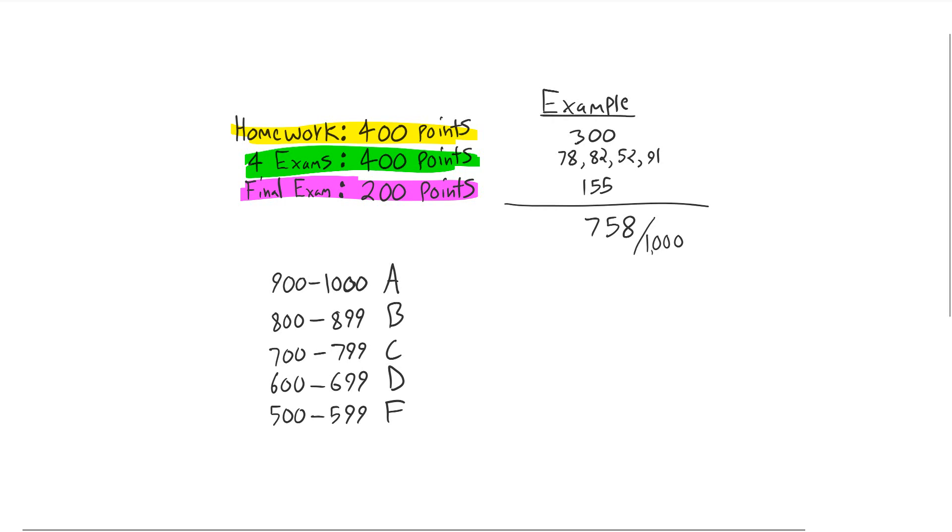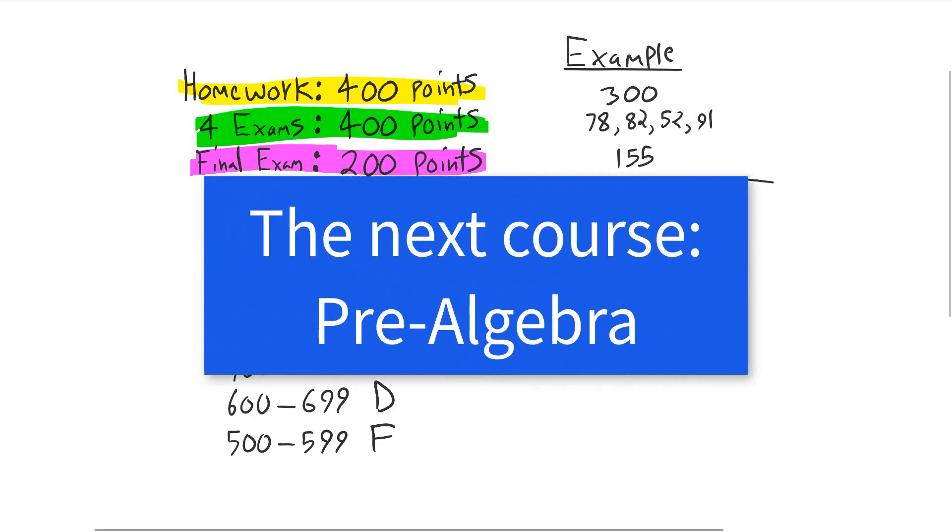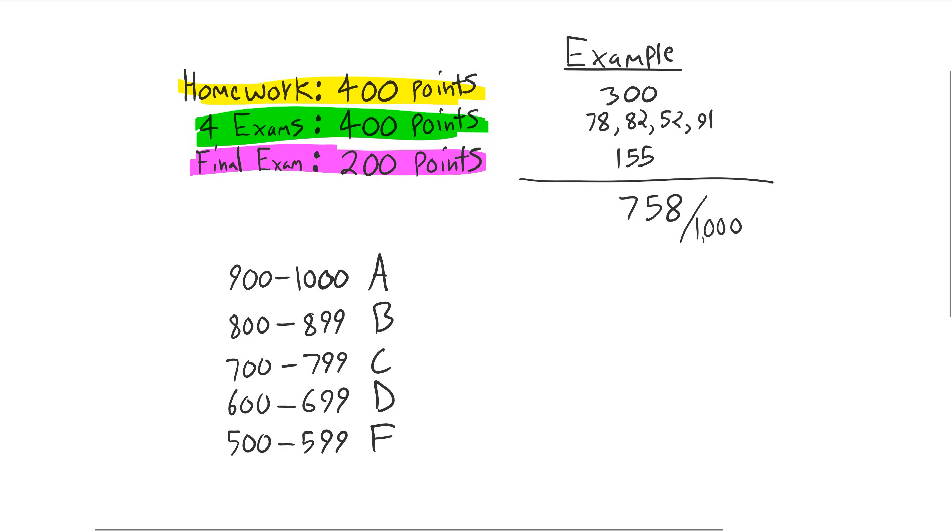That's how to calculate your grade for the course. If you passed the class, I'm proud of you. You have all the tools you need to go on to the next class, which is pre-algebra. You've accomplished something really important. You're done with the major concepts in arithmetic, so you should celebrate. I would suggest taking at least a two-week break, but probably no more than a one-month break — anywhere between two weeks and a month. If you're moving at the pace of two classes per week, you might be a little tired. But after that, you're going to need to go straight into pre-algebra.